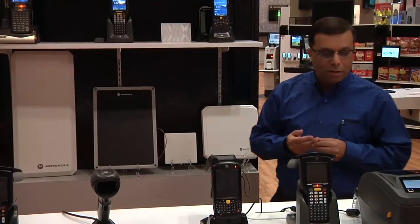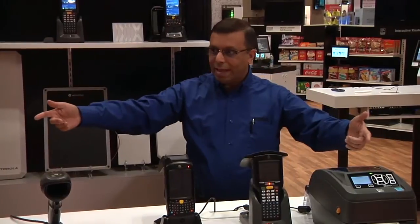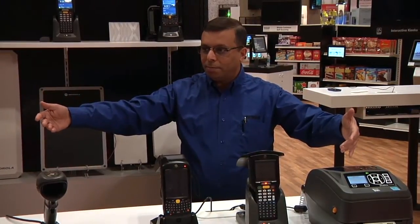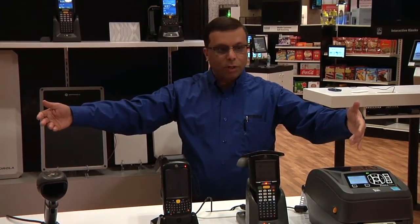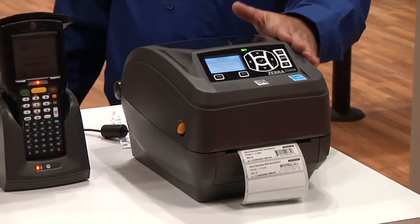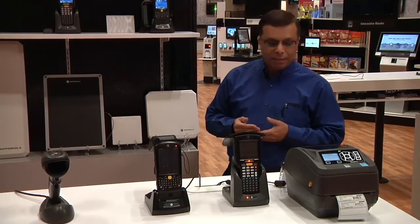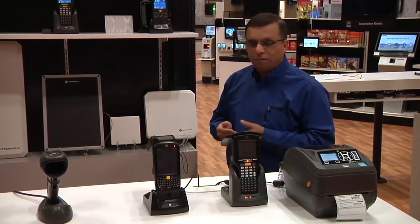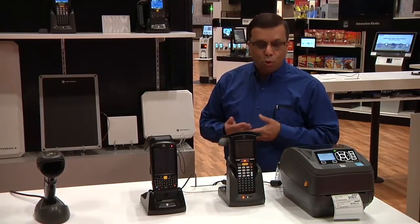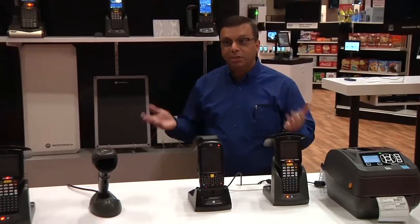More importantly, as we talk about RFID technology, with the new Zebra Technologies, we also have the portfolio of RFID printers where we do fast and accurate encoding of the tags. Zebra Technology brings the promise of the internet of things through RFID, tying the physical world into the digital world.